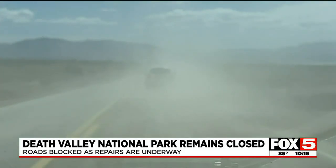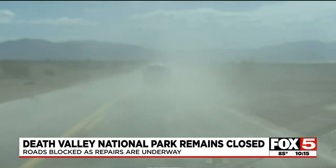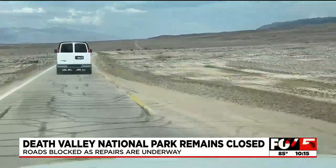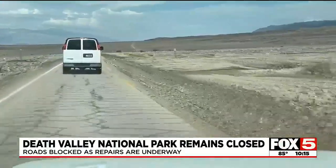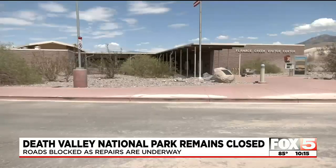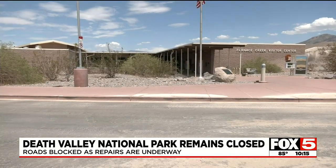One major problem: dust clouds from the dirt on the road kicked up by cars, making it hard to see while driving. Some roads have debris all the way to the center line. Other than road crews, the park sits empty.